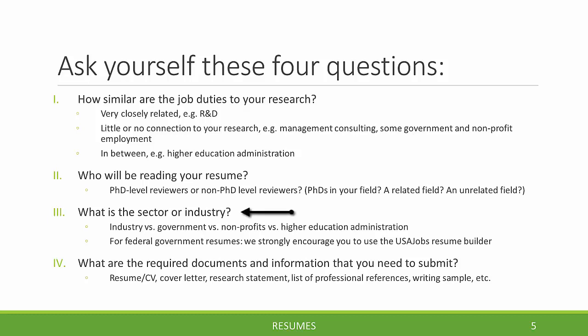Third, what is the sector or industry? Industry versus government versus nonprofits versus higher education administration can have slightly different expectations for the types of resumes they receive. You'll want your resume to be quite concise in industry — perhaps no longer than two pages. If you're applying for a federal government position, there is typically no page limit, and they often recommend using the USAJOBS resume building tool to develop your resume.